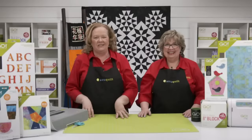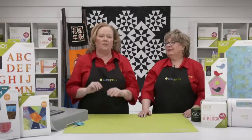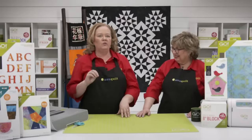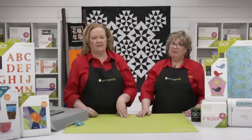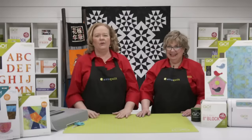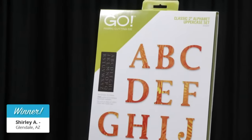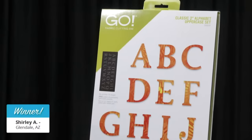Are you getting inspired for celebration gifts? We have so many ideas up our sleeves. Today we're giving away a Go Two-Inch Classic Alphabet Uppercase Die Set to a lucky registered viewer. The lucky winner is Shirley A. from Glendale, Arizona — congratulations! We use that die all the time for personalization. Huge shout out also to Chelsea and Brock for helping us today.